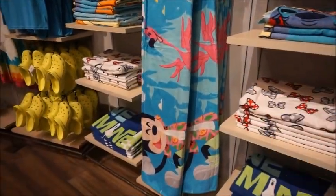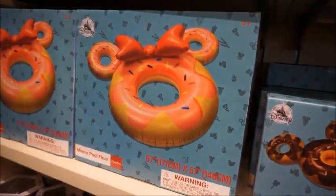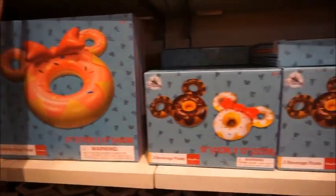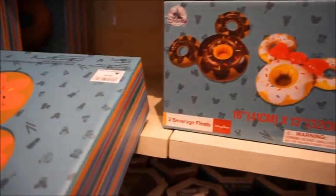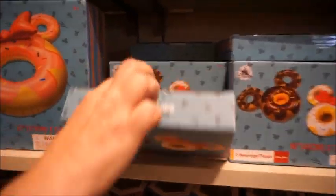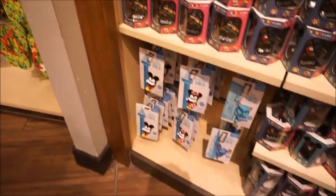I want to backtrack real quick because of the pool floaty. Did you see the mini donut? I feel like that's a need — it's a new arrival just in. And then they have the little drink and beverage floats too. The mini donut's $54 and the beverage floaties are $19.99. So cute.